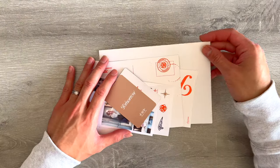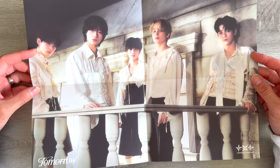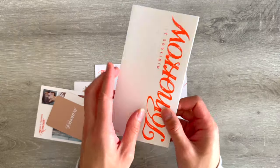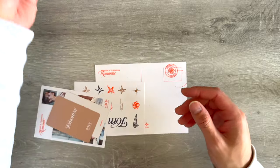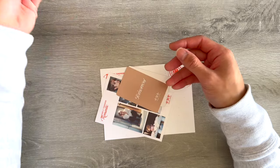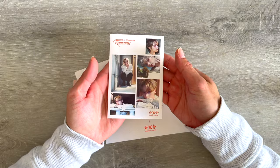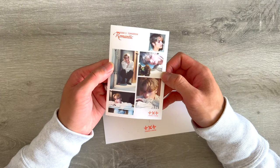All right, let's check out the Romantic version inclusions. For the poster, we got another horizontal poster — so pretty, wow! And then we got the lyric book in orange this time. We got the same sticker sheet, and then for the member-specific sticker sheet, we pulled Huening Kai — super cool, love that.